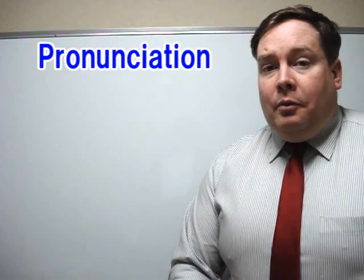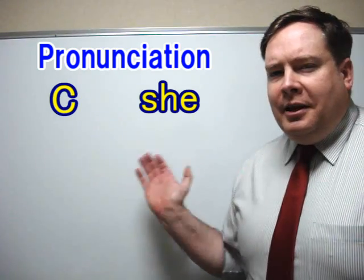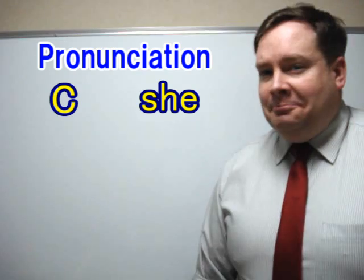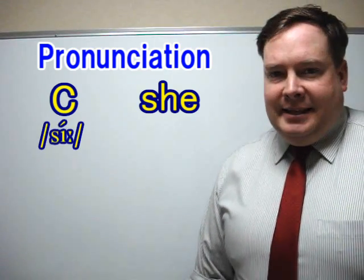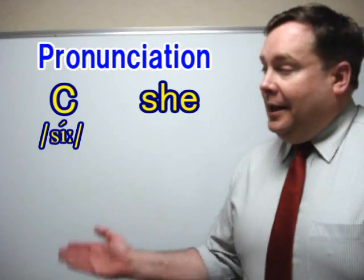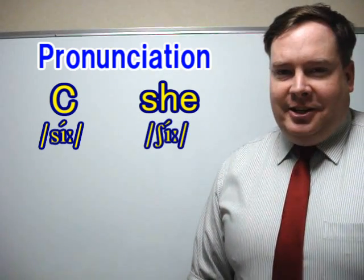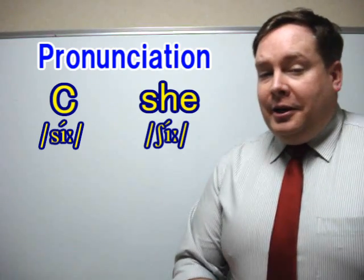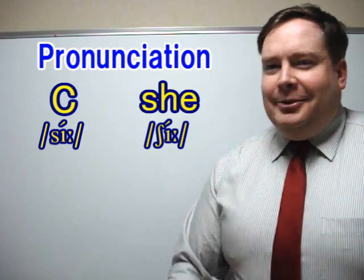And for today, we're going to work on how we say these two sounds. The first one, we would say 'see.' And the second one, we would say 'she.' So we have to be very careful with these two sounds — they're very close, but a little bit different.